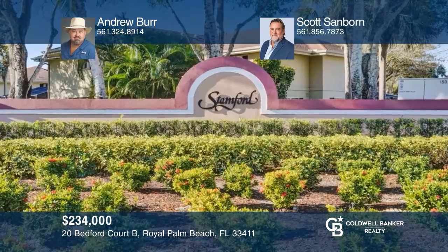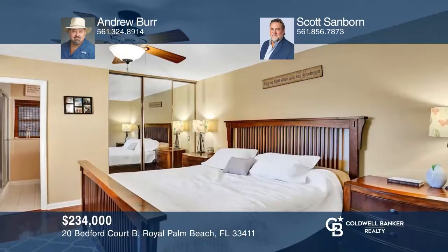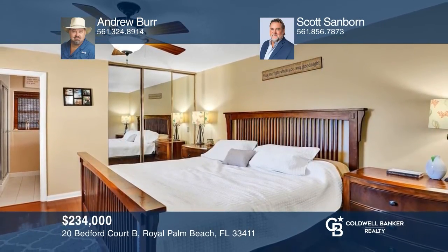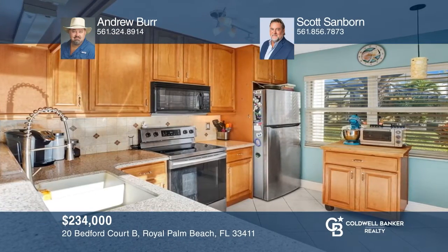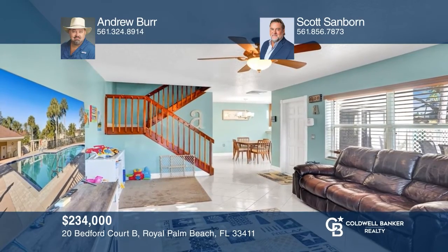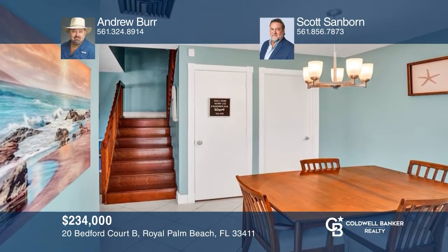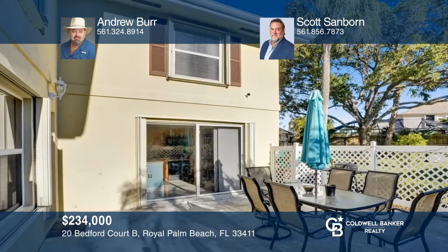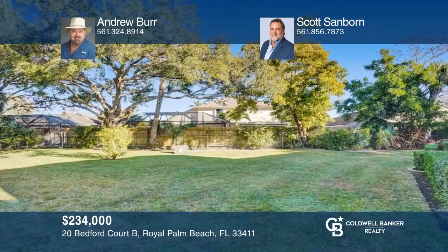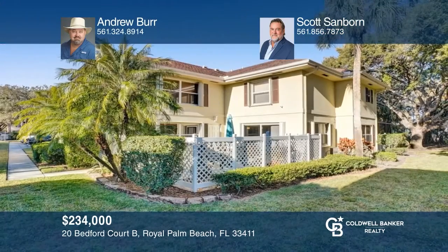Check out this bright and cheery two-bedroom, two-and-a-half-bath townhome with a private courtyard area facing an open park-like setting. This home has a very desirable dual master bedroom configuration and a modern kitchen with granite, stainless steel appliances, and a breakfast bar. The spacious living room is open and bright and leads to the large separate dining area. Outdoor living is a premium focus with a large fenced patio facing a huge green space. Check out this must-see home by scheduling a tour with Andrew Burr and Scott Sanborn.